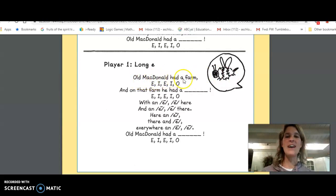Old McDonald had a farm, E-I-E-I-O, and on that farm he had a bee, E-I-E-I-O — with an E here and an E there, here an E, there an E, everywhere an E. Old McDonald had a bee, E-I-E-I-E-I-O.